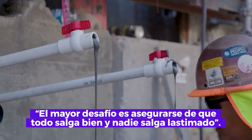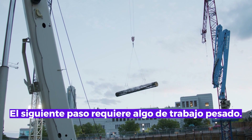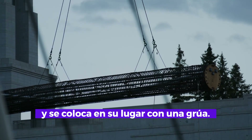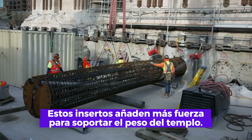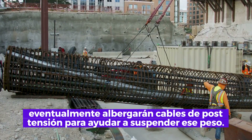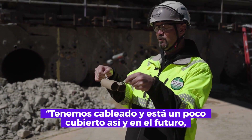The biggest challenge is making sure everything goes smoothly and nobody gets hurt. The next step requires some heavy lifting — the valves are pulled out and a rebar cage is set. Built off site and hefted into place with a crane, these inserts add more strength to support the weight of the temple. Ducts inside the cage will eventually house post-tension cables to help suspend that weight.